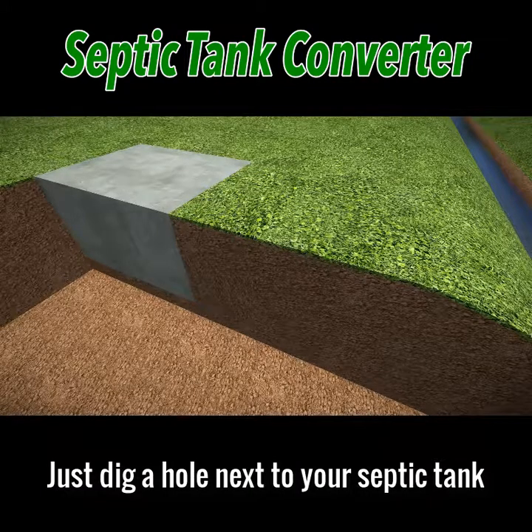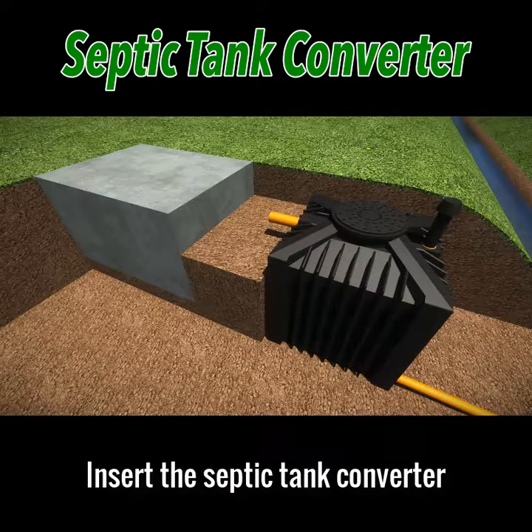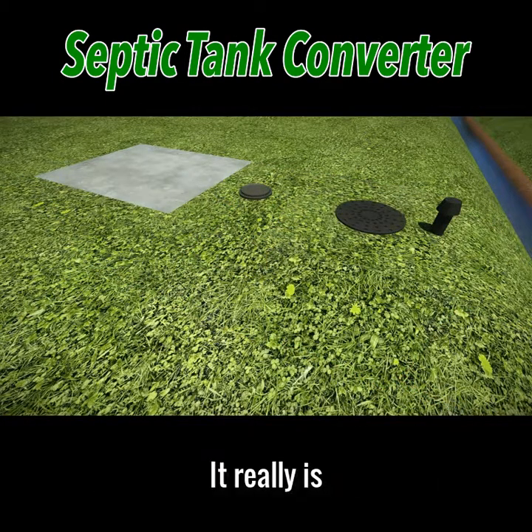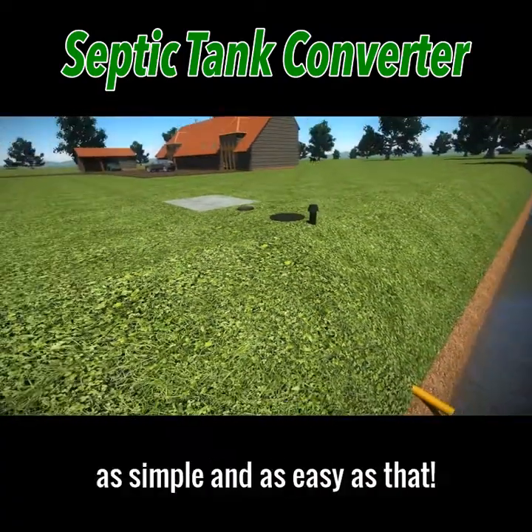Just dig a hole next to your septic tank, insert the septic tank converter, insert the German silt chamber which comes free with the tank, and cover with soil. Job done. It really is as simple and as easy as that.